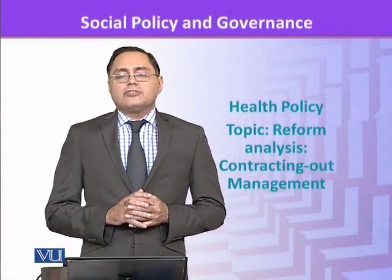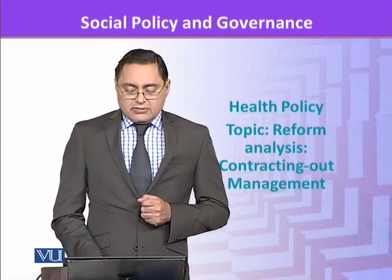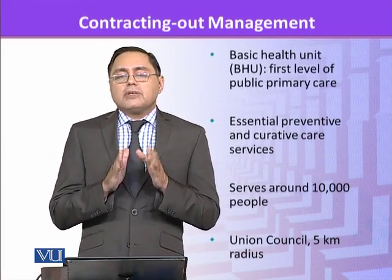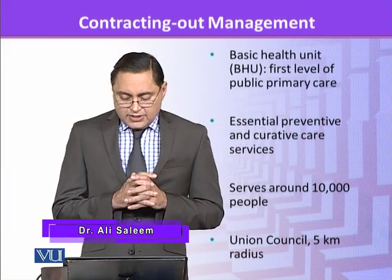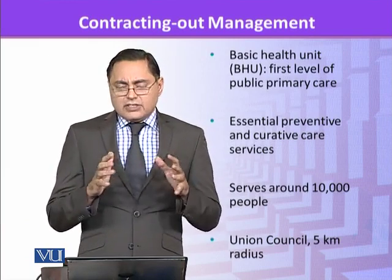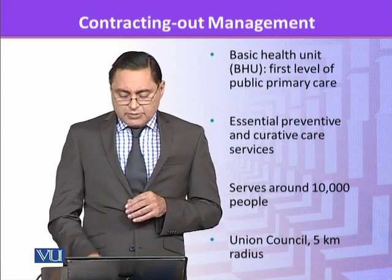Now we look at a specific reform which was done to improve the health indicators related to rural health, maternal, or infant health. The basic level of primary health service in Pakistan is provided by the BHU, which is Basic Health Unit. It provides essential preventive and curative care, serves around 10 to 15,000 people, and in every union council there is supposed to be a BHU, covering around a 5-6 kilometer radius.